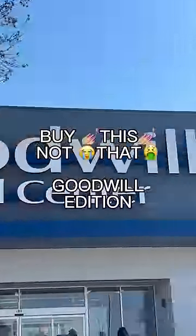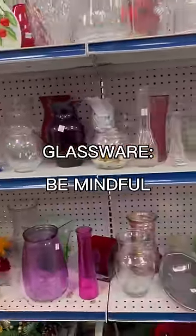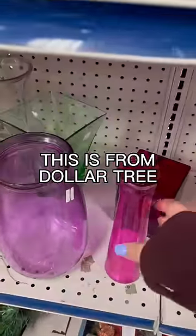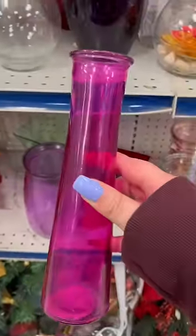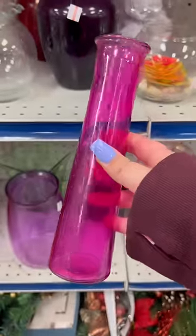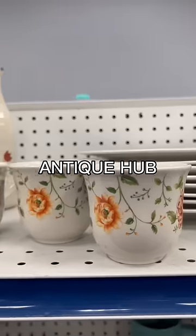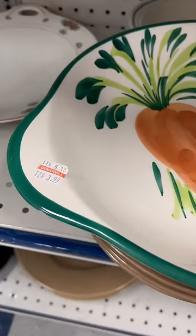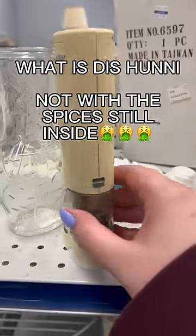Buy this, not that — Goodwill edition. For goodwill, I don't even bother in the glassware section, and let me show you why. I know Dollar Tree when I see it — this vase is literally sold at Dollar Tree right now, it's used, and Goodwill is selling it for $2.99. Goodwill is a great place to get unique glassware items — you might even find something antique.